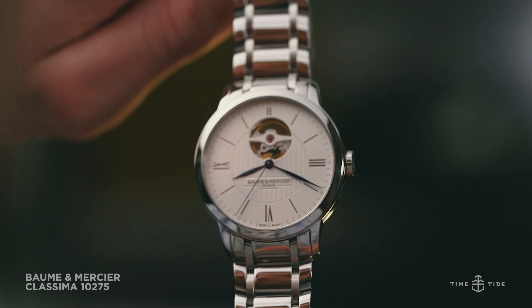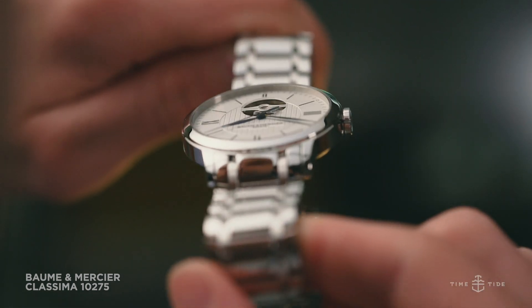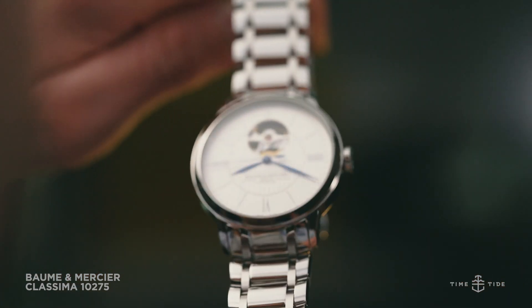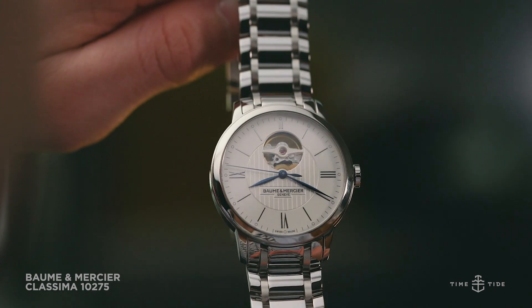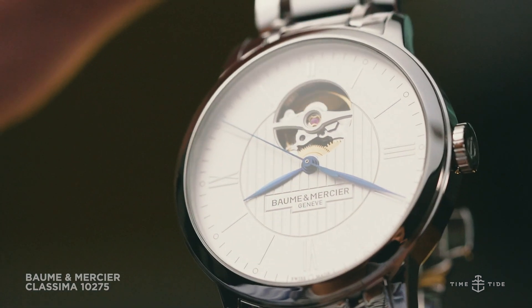The conventional looks continue on the dial with a borderline clinical chapter ring, antiquated Roman numerals and slim blue steel hands. However, things take a turn for the avant-garde when you take note that sitting just above its centre, the dial gives way to an open-work display of the movement's escapement.